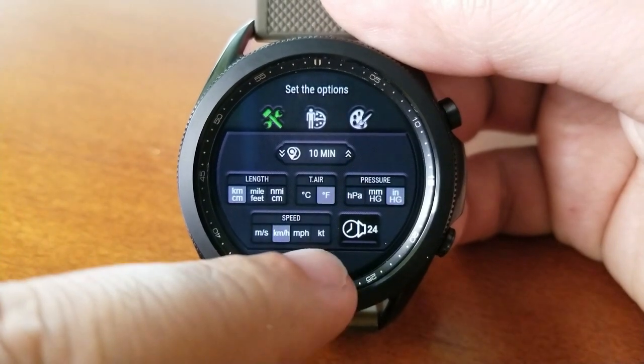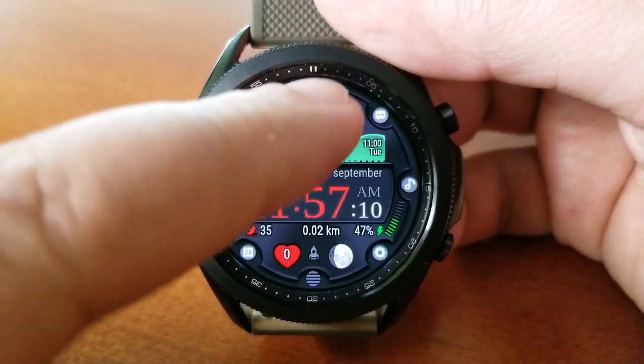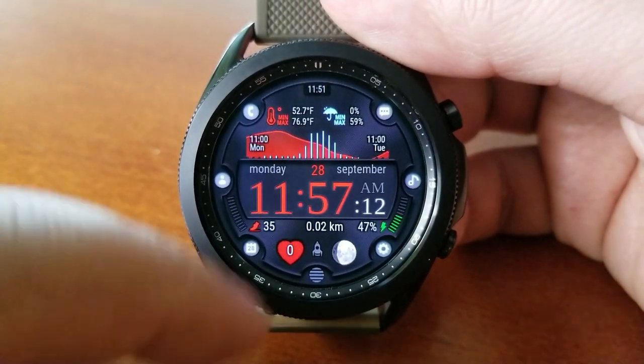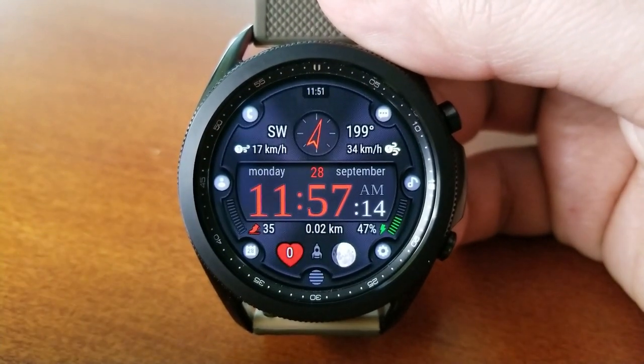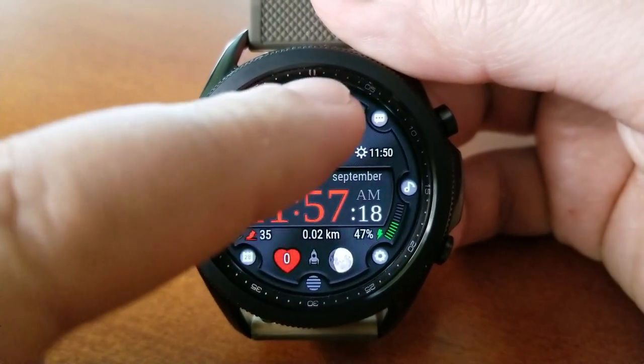Yes, you're getting a crazy level of both themes and data on the watch face, which really makes this the ultimate weather inspired watch face to have on your wrist. So make sure you hurry and grab a code for this one while you can.